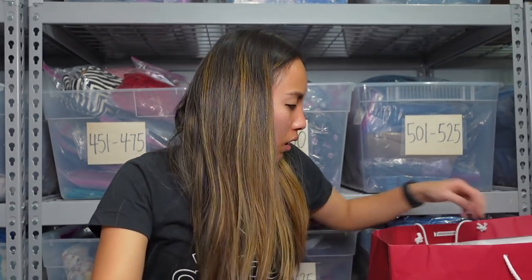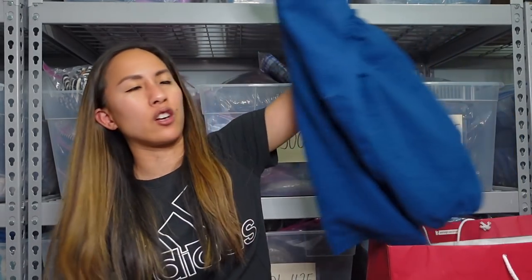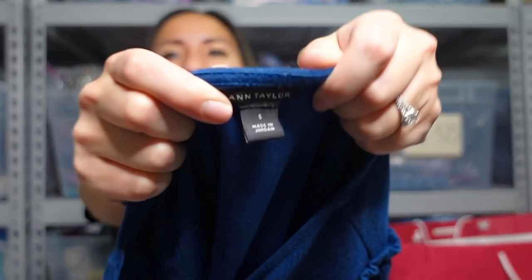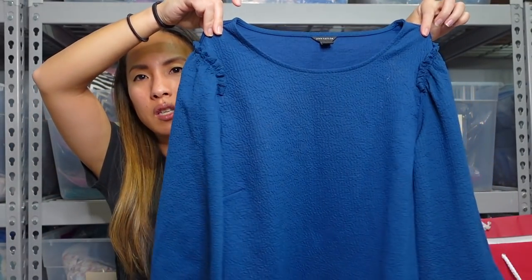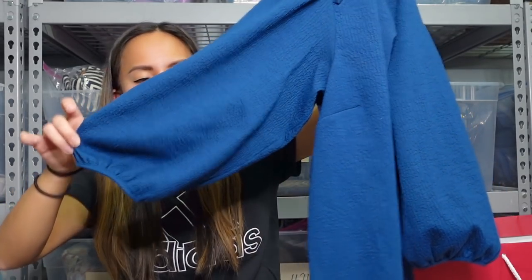This she actually took from me — I got this when I did a big consignment sale bulk buy where basically everything came out to like 80 cents a piece. I don't typically pick up Ann Taylor — it just doesn't move very well for me. But I did get this because of the puffed sleeves — I thought that was really sweet. Size small. She had taken it from me to wear and then was like, I never wear it, so you can sell it like you originally intended.